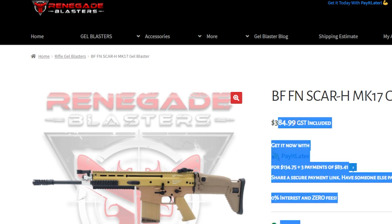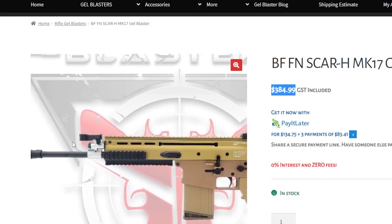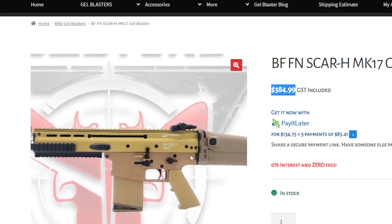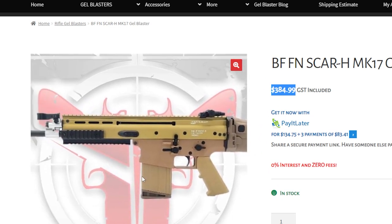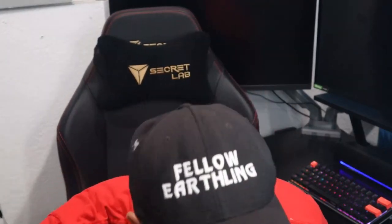They also make carbon blasters, all-metal blasters, fully automatic ones, and snipers with actual pull-back pins — really cool stuff. Stay tuned for the next video where I'm going to do basically the cheapest blaster versus the most expensive blaster and show you the differences between the two. I appreciate you guys watching — Mr. Effie, peace out, make sure you subscribe!